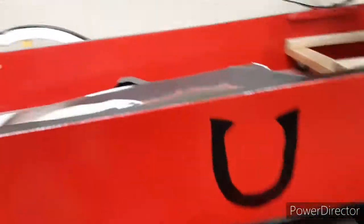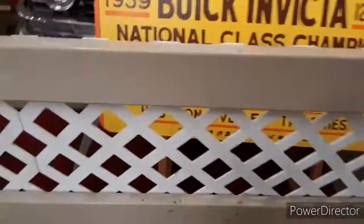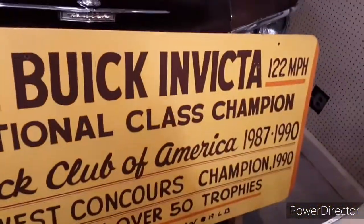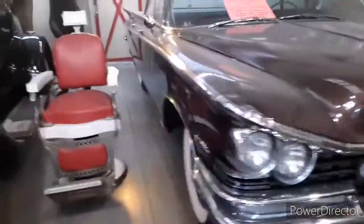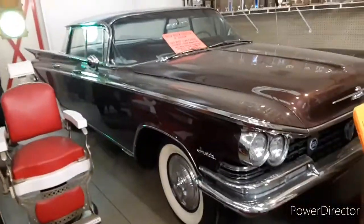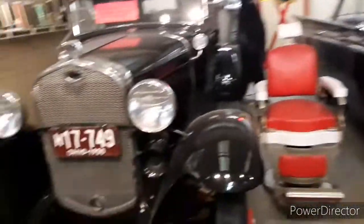This is about four feet tall right here. 1959 Buick — 122 miles per hour. Check this thing out, this thing is a beauty.